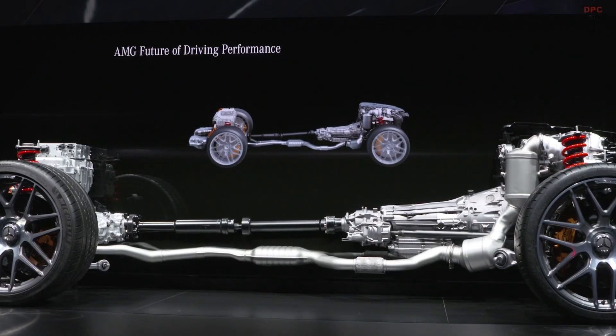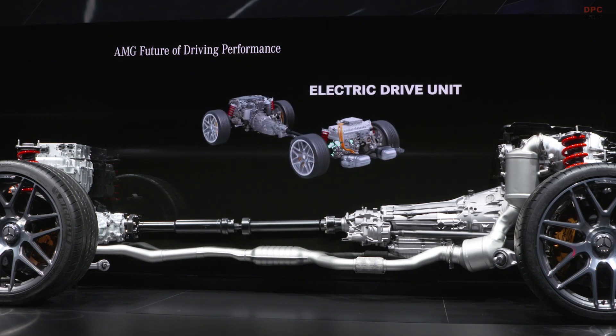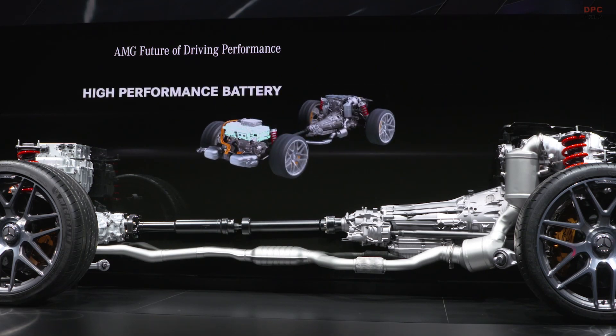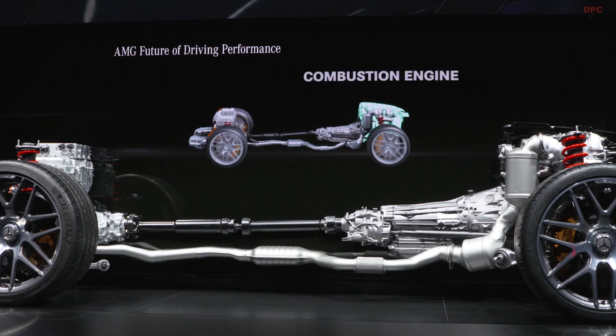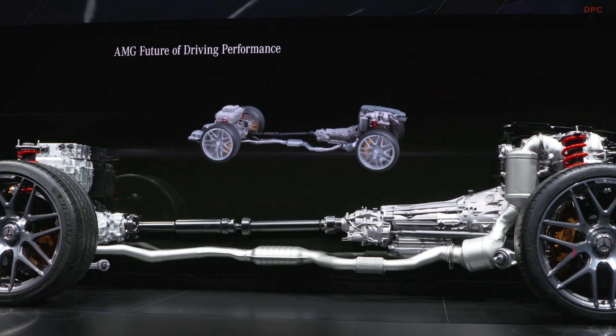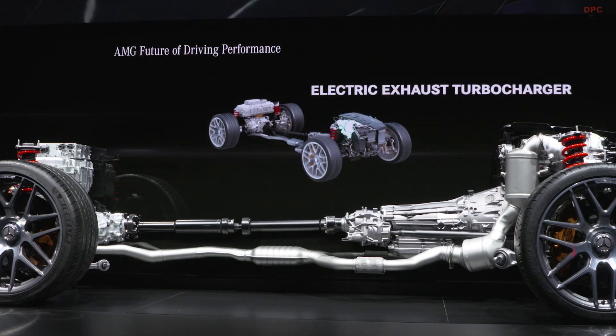The basic design is such that we can now also integrate it longitudinally into our vehicles. This allows us to use this engine in our future C-Class with E-Performance technology. And I can already reveal this much: you can expect outstanding performance and efficiency values. We achieved this through another remarkable innovation.